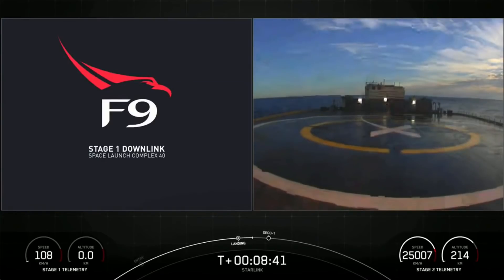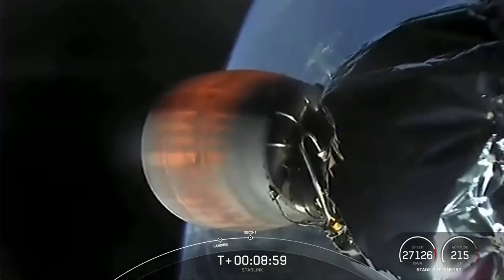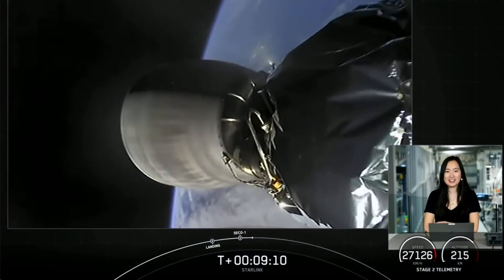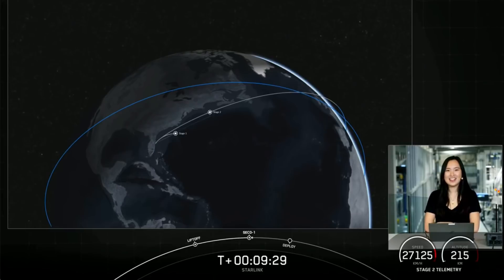Stage two FTS is safe. We did get confirmation that stage two flight termination system has been safed, and we should have second engine cutoff very shortly. SECO. We did have second engine cutoff, and we are waiting on confirmation of a good orbit from our second stage. We did have a good burn and a good orbit. We are still waiting for confirmation of our first stage landing — we did just get confirmation of stage one landing. Acquisition of signal.